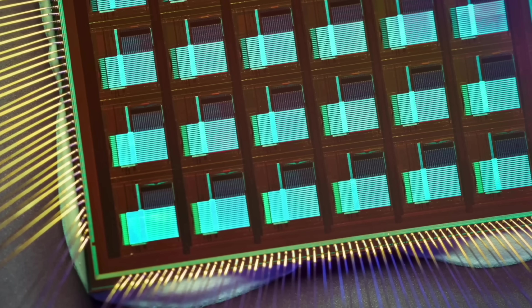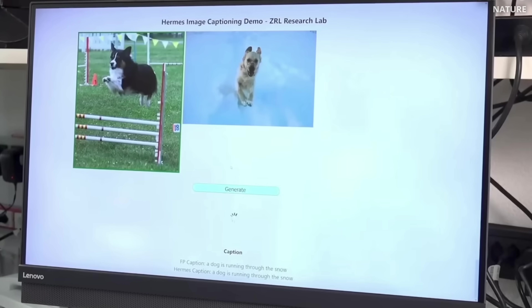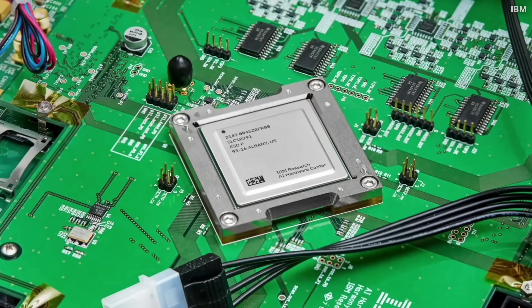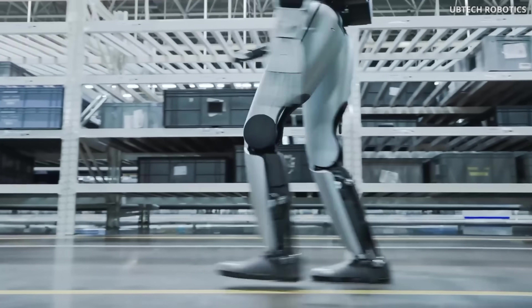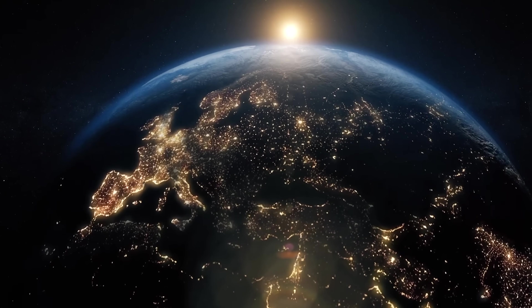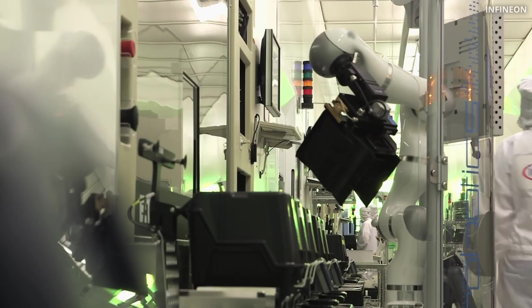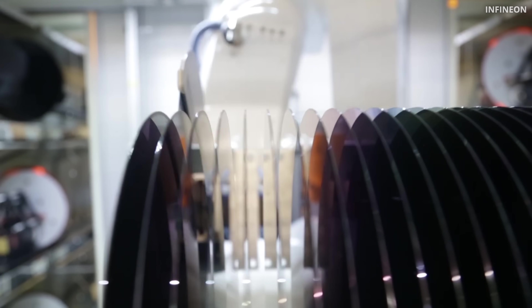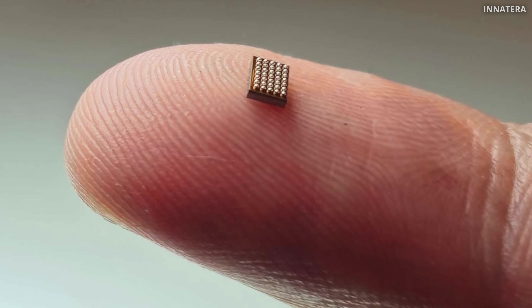Unlike normal computer chips, which have decades of software development, neuromorphic chips are starting more or less from scratch. Today, they still require a regular computer to help with training and setup, and doing it fully on the chip is still years away. Long term, the biggest impact is going to be in robotics and factory automation, and this will be super exciting to watch. One thing is clear: soon we will live in a world with trillions of tiny sensors. Brain-like computing technology is still in its early stage, and no one knows if it will truly take off. But the world needs faster, greener chips. And nothing inspires this future more than the brain itself. And it all begins with a tiny chip that fits on your fingertip.